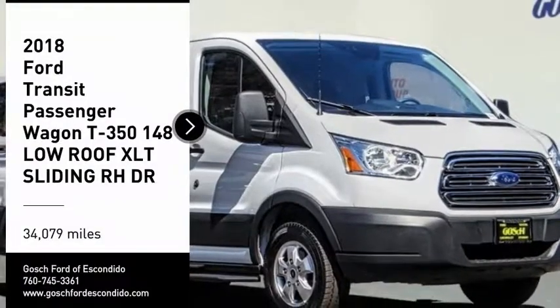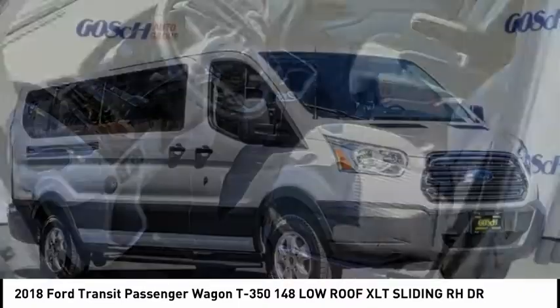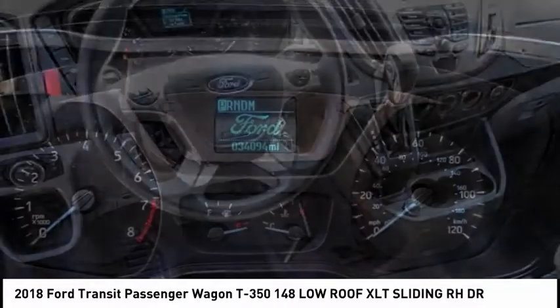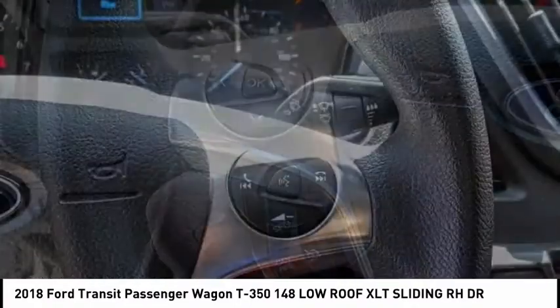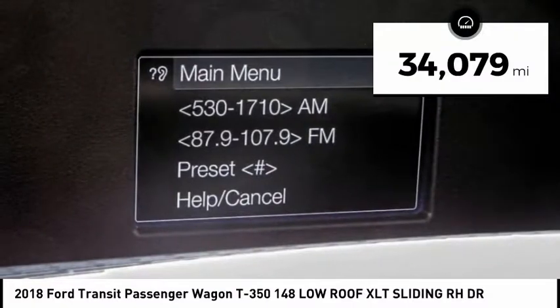Looking for the right vehicle? Check out the 2018 Transit Wagon. The Ford Transit Wagon offers a wide variety of flexibility, regardless of whether you're trying to haul a large number of passengers or you simply need the space for work purposes. This vehicle is the meaning of versatility. This vehicle has less than 35,000 miles.